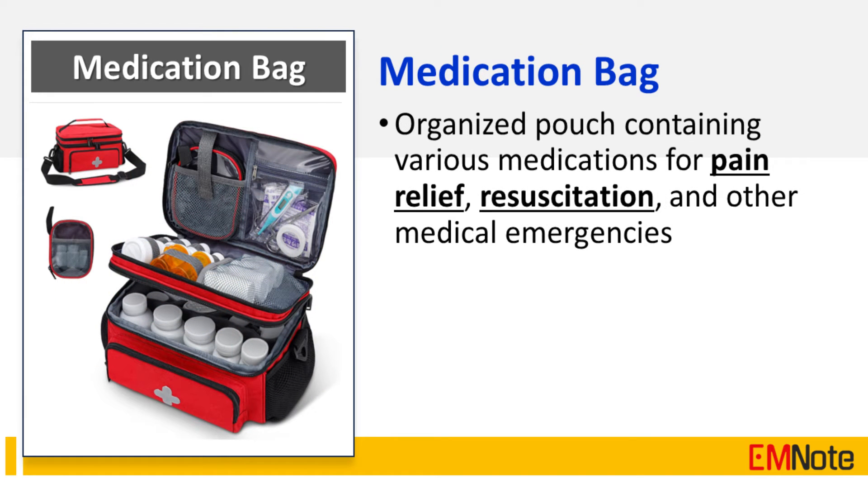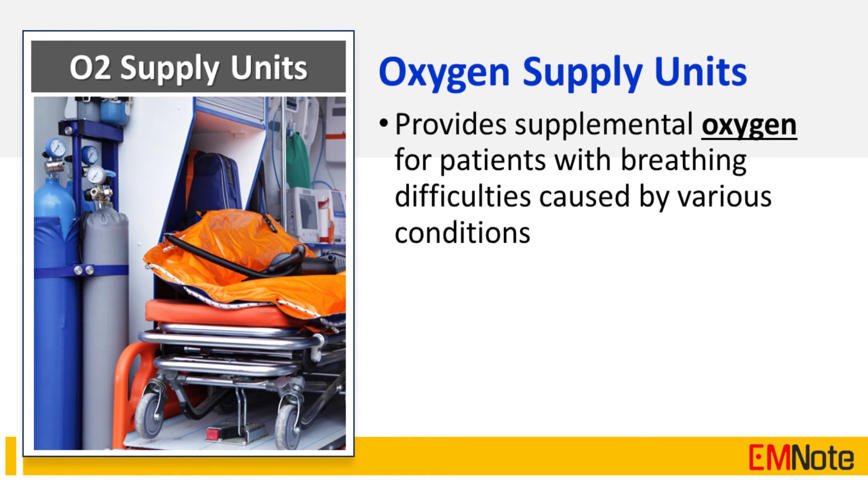The medication bag is an organized pouch containing various medications for pain relief, resuscitation, and other medical emergencies. Oxygen supply units are crucial in providing supplemental oxygen for patients with breathing difficulties caused by various conditions.